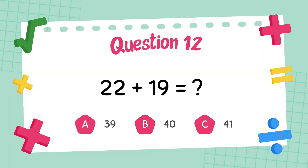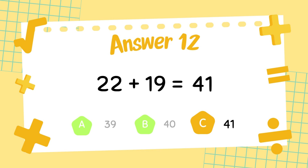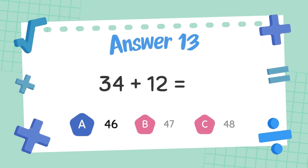What is 22 plus 19? The answer is 41. What is 34 plus 12? The answer is 46.